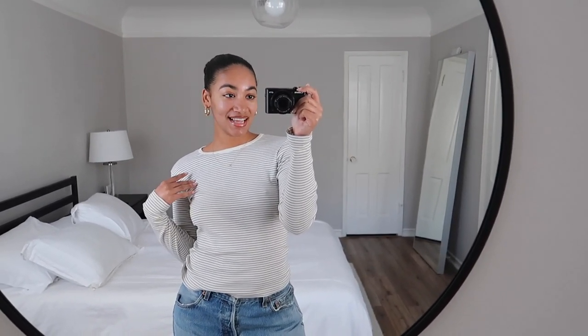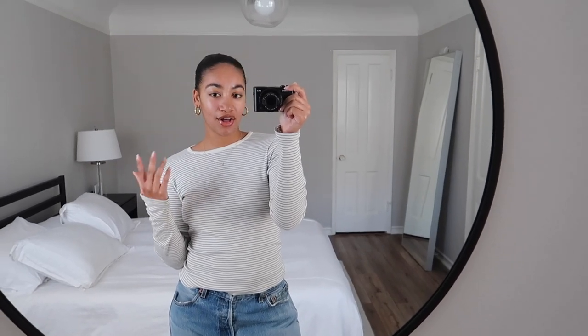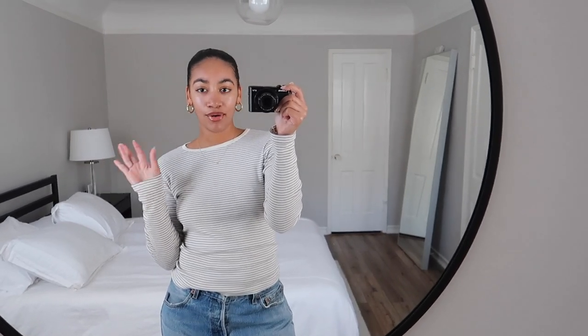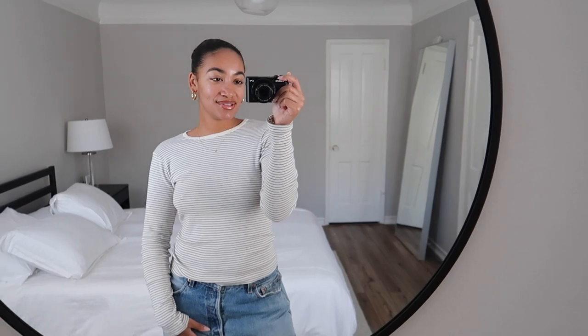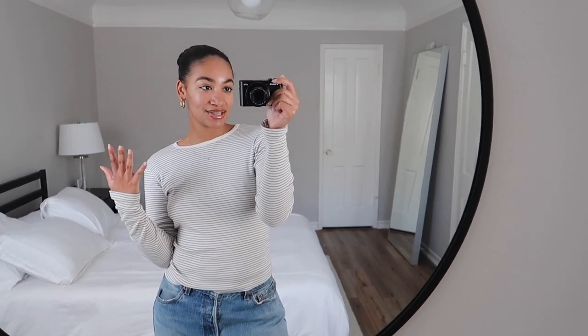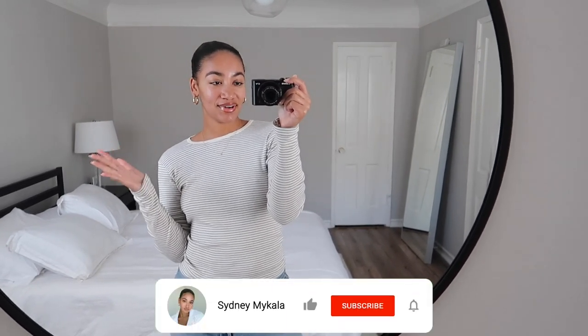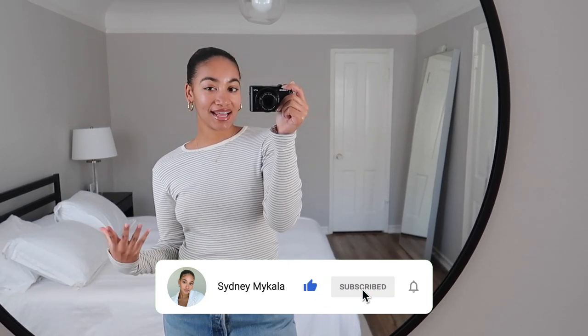Hey guys, it's Sydney, welcome back to my channel! Today we're doing a shop with me — I'm about to go to the mall and check out all the stores. This is my favorite time of year to shop: fall, winter, the holiday season. I'll be checking out Aritzia, Zara, Nordstrom, Oak and Fort, and doing some try-ons and wishlist building. Subscribe if you haven't, leave a like and comment, follow me on TikTok for OOTDs, and on Instagram for everyday life updates.